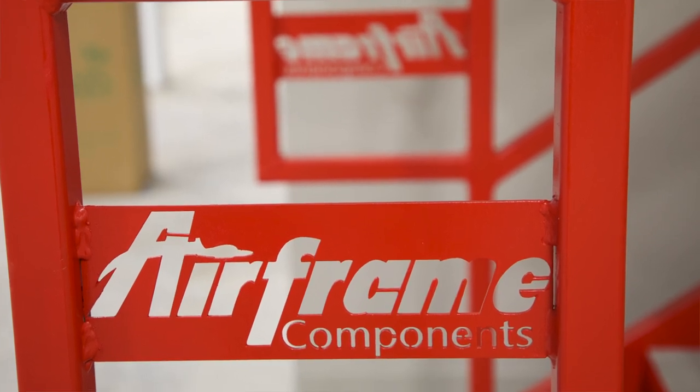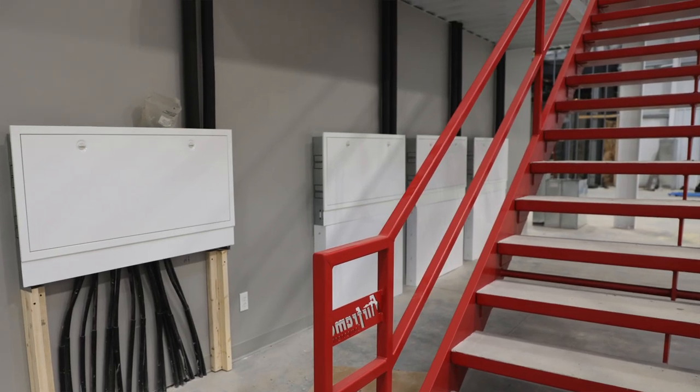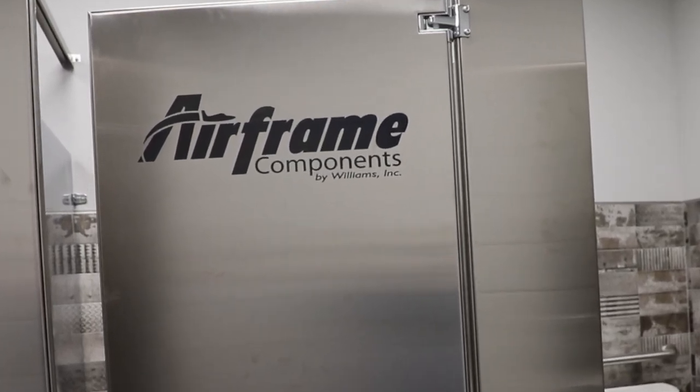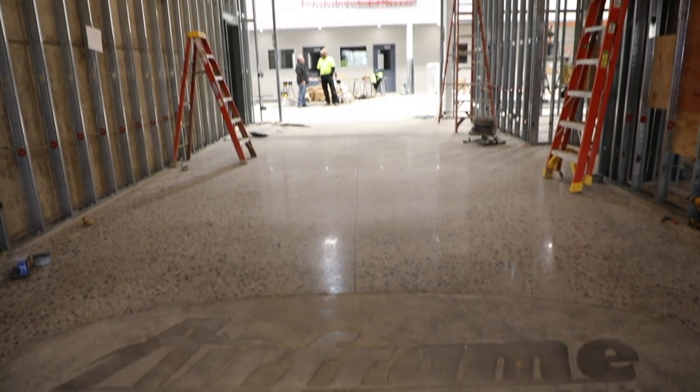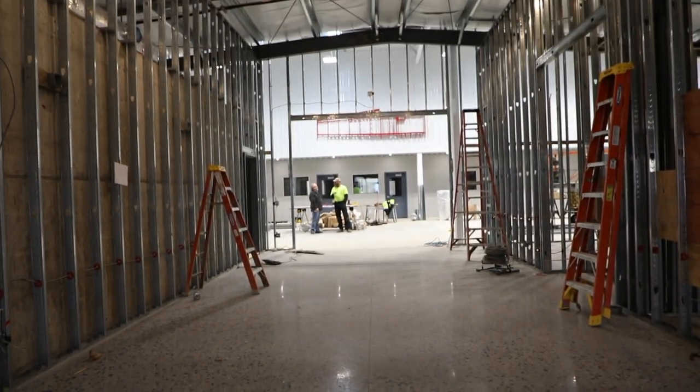If you look at all the different details we have here on the new building, you can see the stair rails custom built with our logo on those, doors, partition doors, and the restrooms with our logo on those — just little detail things that we wanted to include in this building as long as we're going through the motions of new construction.